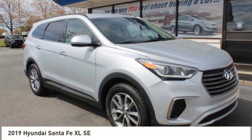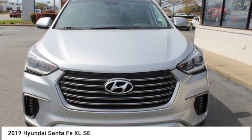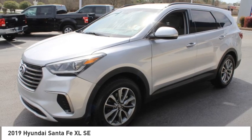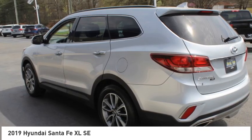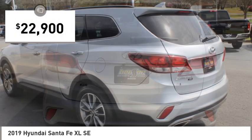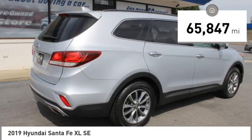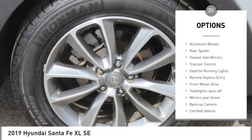Stop by and take a look at the 2019 Santa Fe — style, quality, performance, value, need we say more? It is priced below $25,000 and this vehicle has less than 70,000 miles.